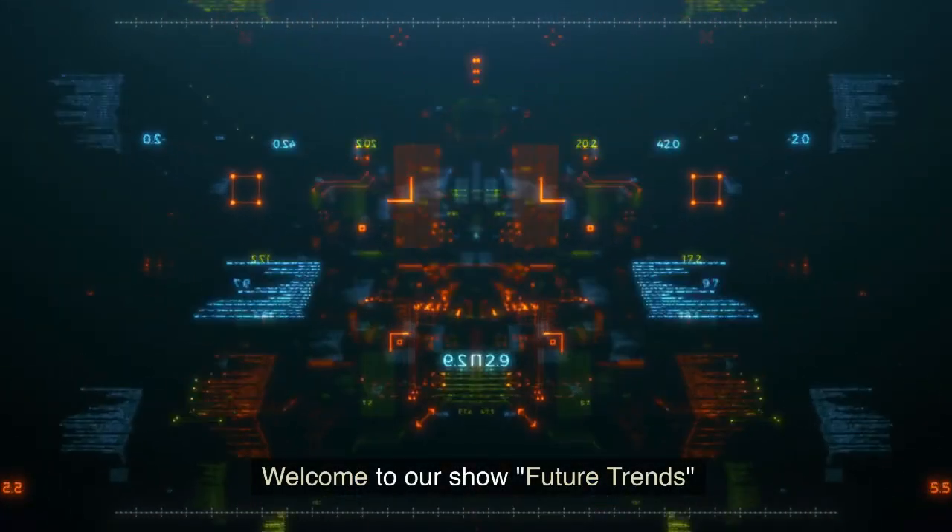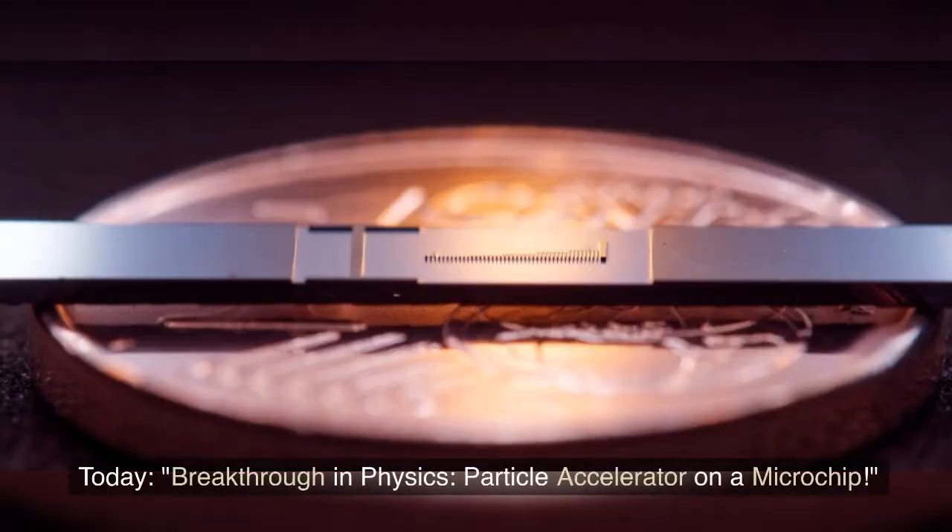Welcome to our show, Future Trends. Today, a breakthrough in physics: a particle accelerator on a microchip.